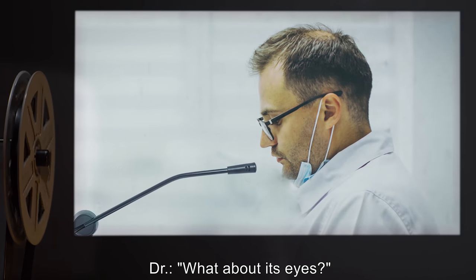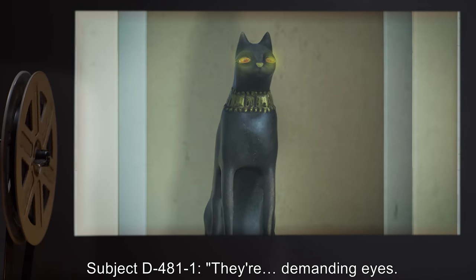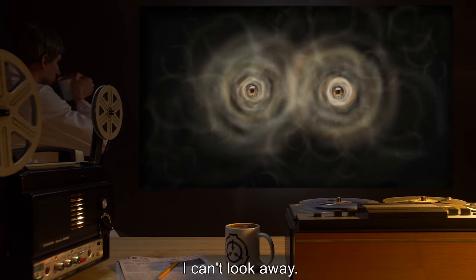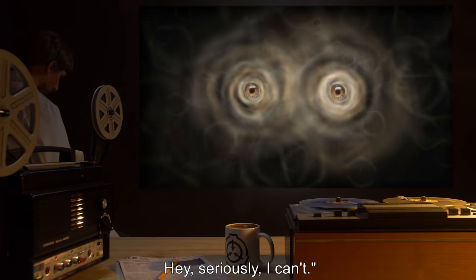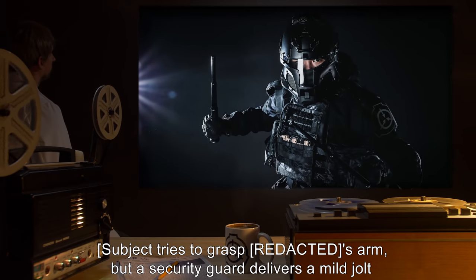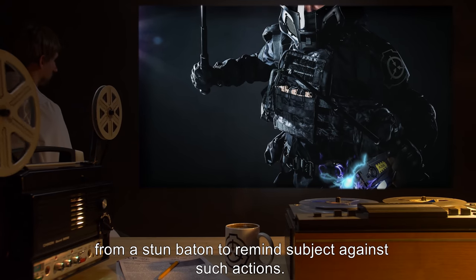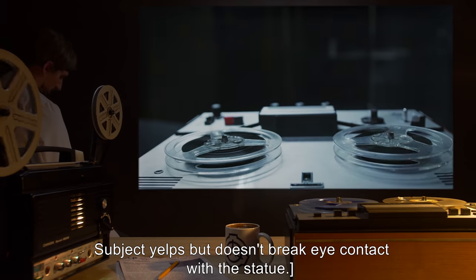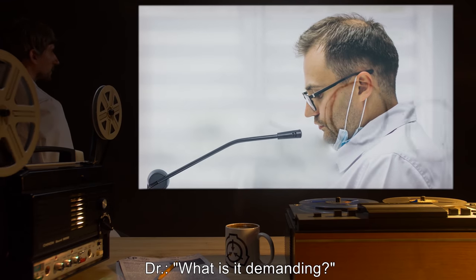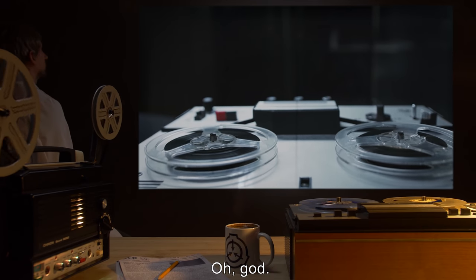Doctor: 'Demanding?' Subject D-4811: 'I… I can't look away. Hey, seriously. I can't.' Subject tries to grasp SCP-531's arm, but a security guard delivers a mild jolt from a stun baton to remind subject against such actions. Subject yelps but doesn't break eye contact with the statue. Doctor: 'What is it demanding?' Subject D-4811: 'I don't… Oh, God. No. Please. No.'